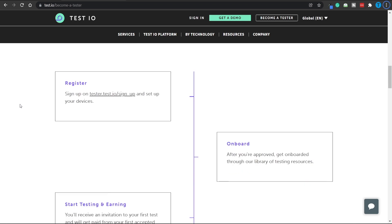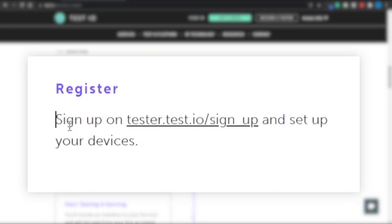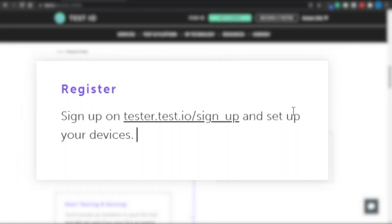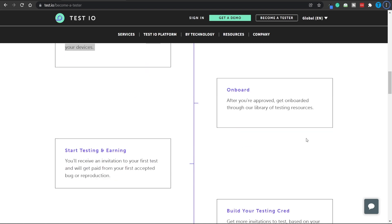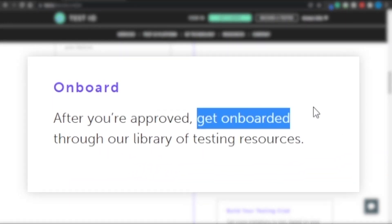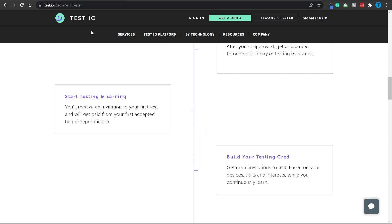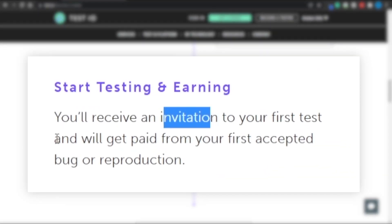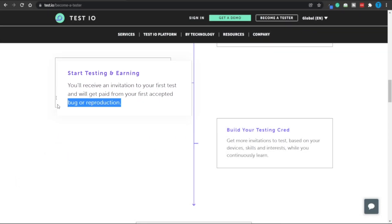Here is the blueprint of the whole process. The first thing you have to do is register — you're going to sign up on tester.test.io and set up your devices. Keep in mind that you can use multiple devices in order to get more offers and thus earn more money. Once you're approved, you can get onboarded through their library of testing resources. Moving forward, you will start testing, receive an invitation to your first test, and get paid from your first accepted bug or reproduction.